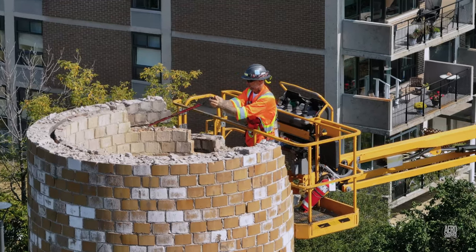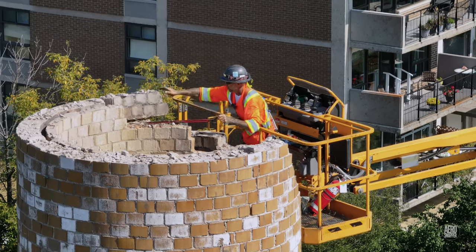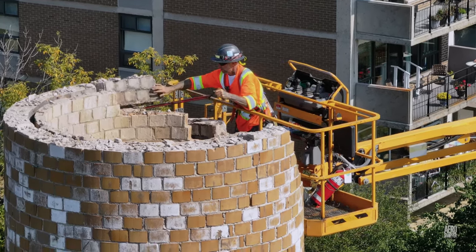However, on the upper stages of the chimney, where weathering has taken its most serious toll on the brickwork, hand demolition can prevail.